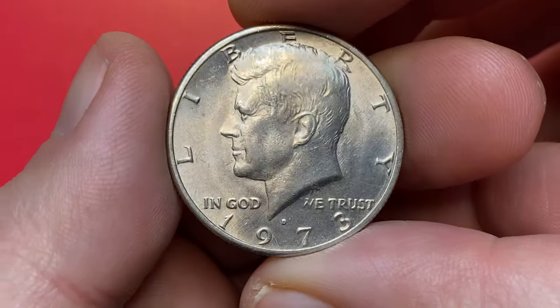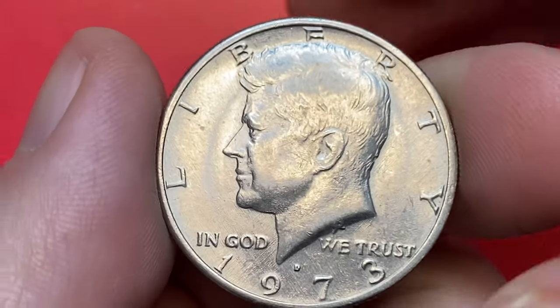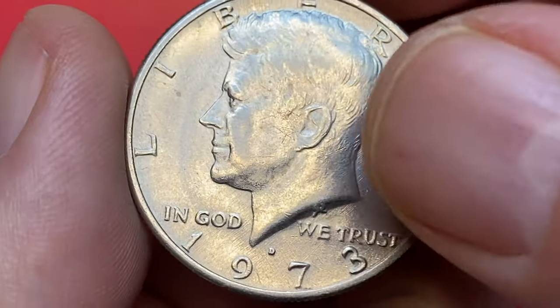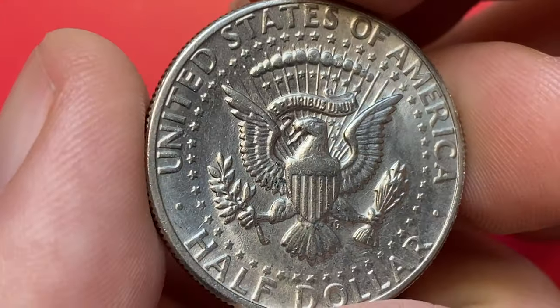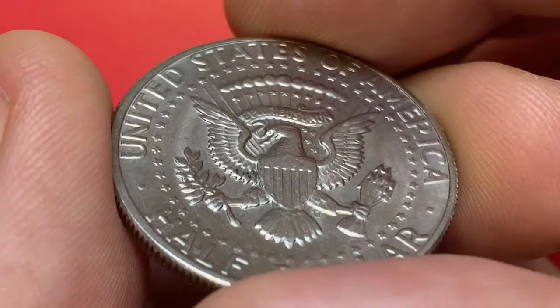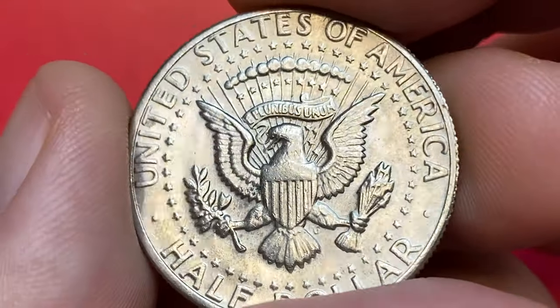Over 83 million half-dollars exited the Denver Mint in 1973, and they all bore the D mint mark. PCGS has certified nearly 300 specimens in mint state 66, with prices guiding around $35. In MS-67 condition, they become scarcer and more valuable, worth over 250 dollars.